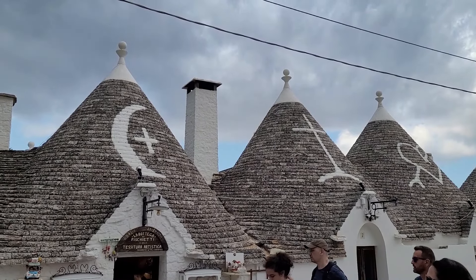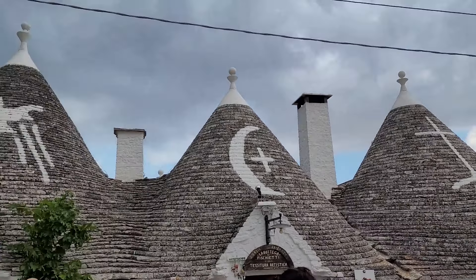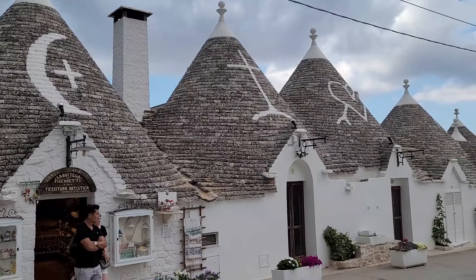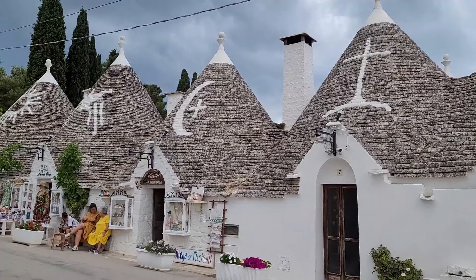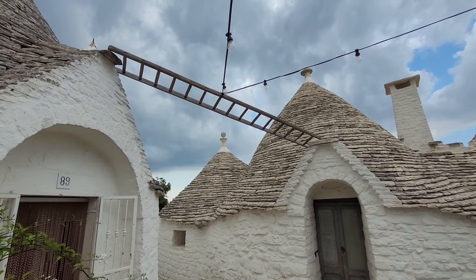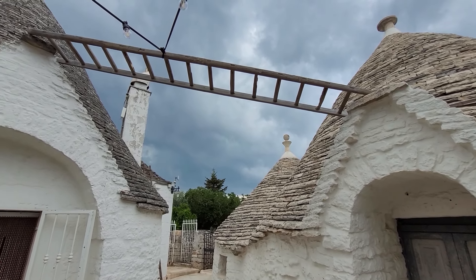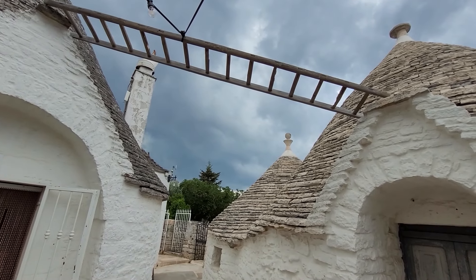Some of the houses have a whole bunch of symbols on them — crescent moon, the cross, a heart, some type of bird most likely, and most likely the sun as well. If you're patient enough you will get a photo of the houses with the symbols. There's also an interesting position for a ladder here — not sure exactly if it's an artistic touch or if it has some function. It is holding a couple of wires, but you don't really need a ladder for that.